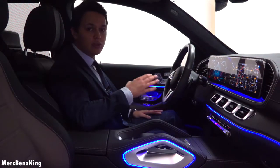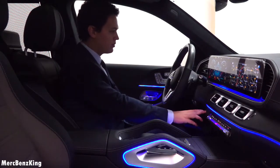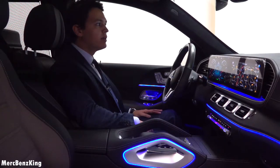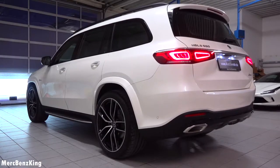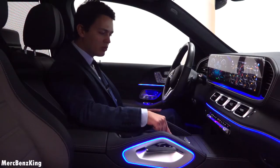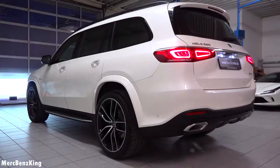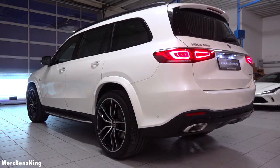Let's listen to the sound of this GLS 580. It has a nice, confident start and the air suspension also works immediately. If you push it into sport mode you can hear a rumble from the engine, because Hofelin integrated a new exhaust sound in sport mode.